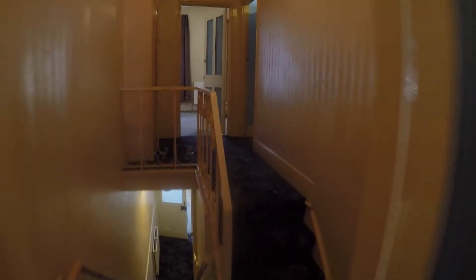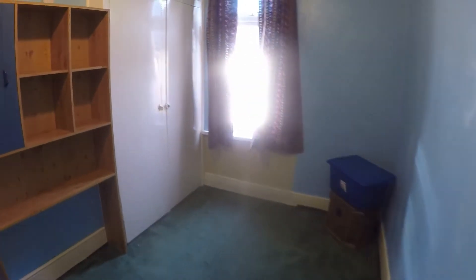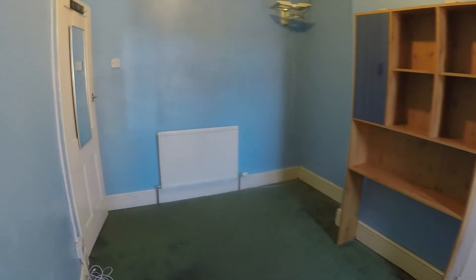Then we have bedroom number two just up here — another double room. We do have built-in storage on one side, and the other cupboard houses the Worcester Combi boiler, which is a relatively new boiler as well.